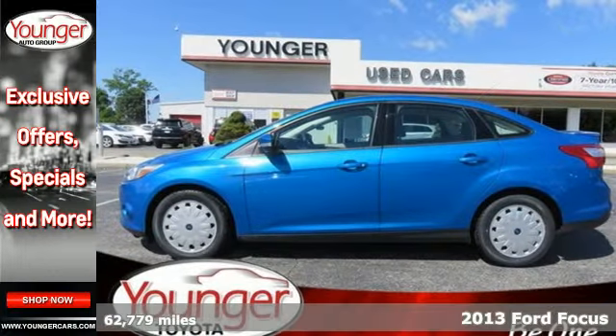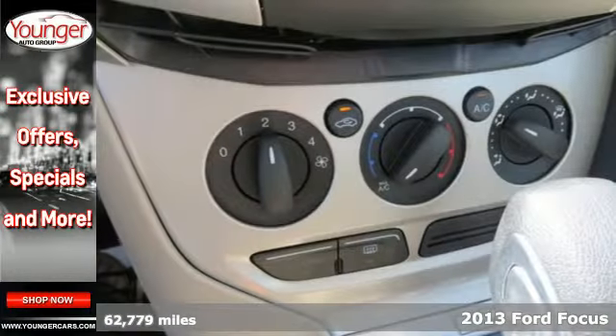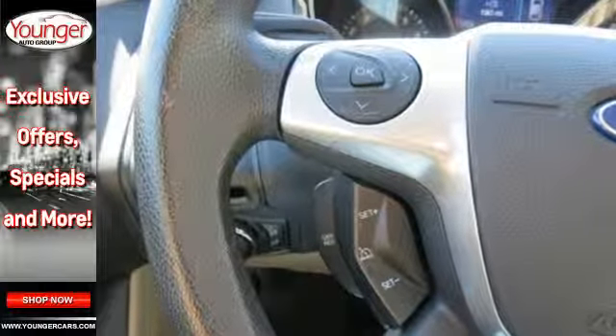It's a 2013 Ford Focus. The craftsmanship really shows in the muscular shoulders of this smart economy car. You'll be impressed at every turn, from the impeccable fuel economy of up to 40 mpg on the highway to the interior comforts.